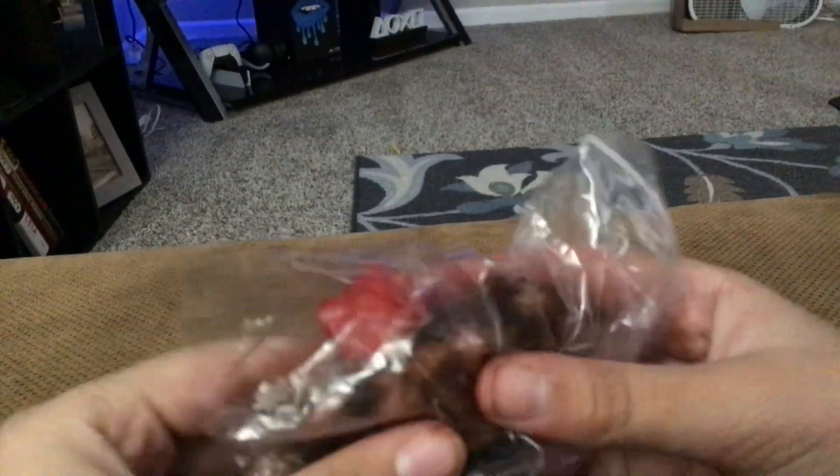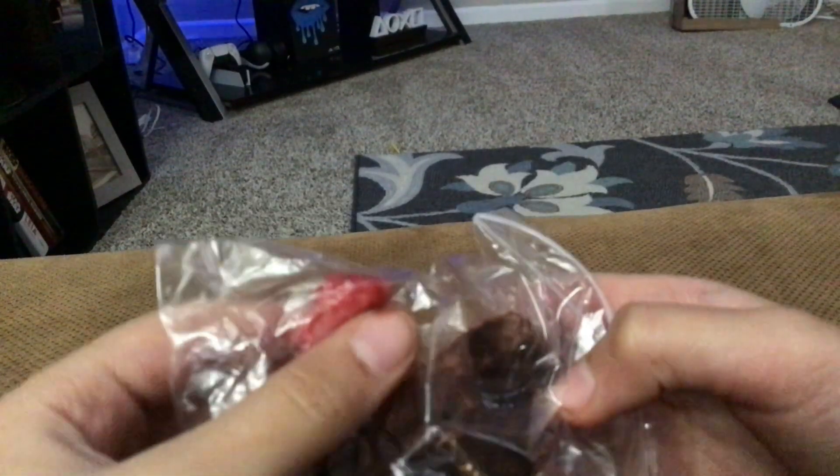This is the bag for it. The cherry is separate. This is the glue. It smells disgusting.